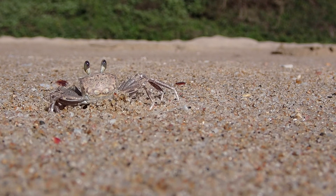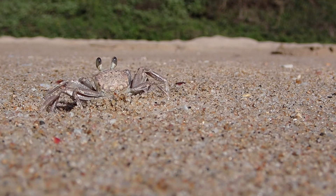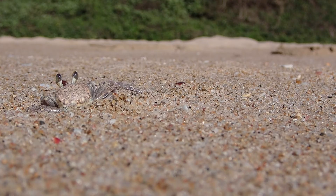But why are they digging these holes in the sand? They dig the holes in the sand to shelter from predators — birds in particular are very keen on them.